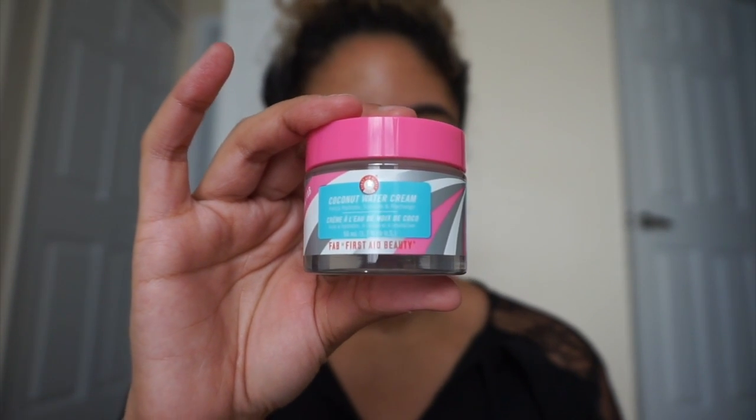This retails for $34, which is already more than the box itself. It's 1.7 ounces, which is about normal size for a face cream, and it smells absolutely amazing — not an obnoxious coconut smell, more of a powdery scent. It's an oil-free, refreshing light water cream infused with skin-nourishing coconut water, supposed to give a softer, smoother, healthier glow. I'm going to go ahead and apply some on my already-cleansed face.